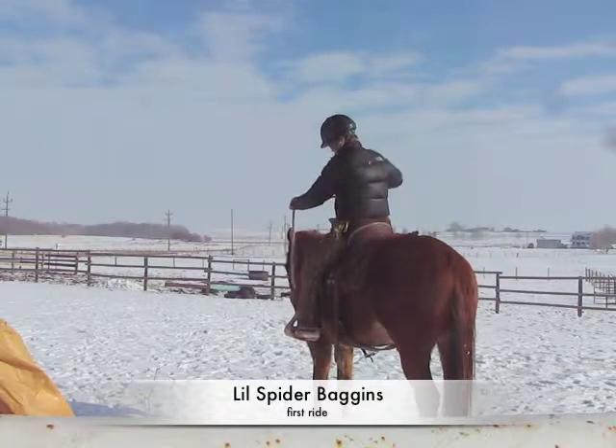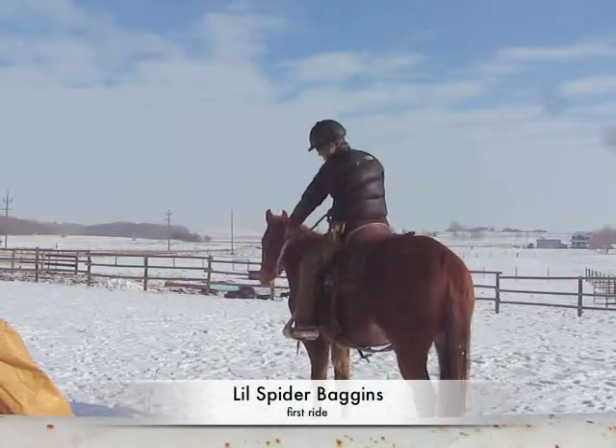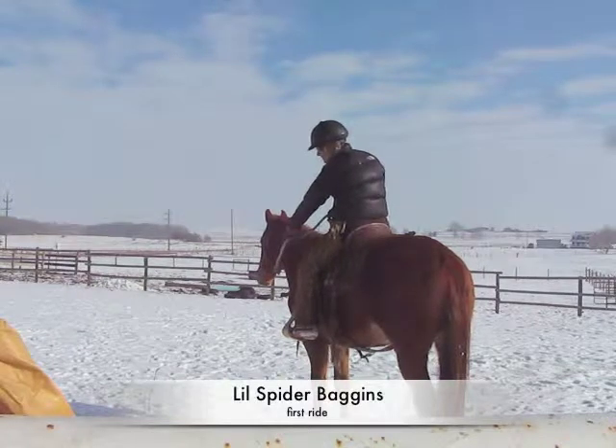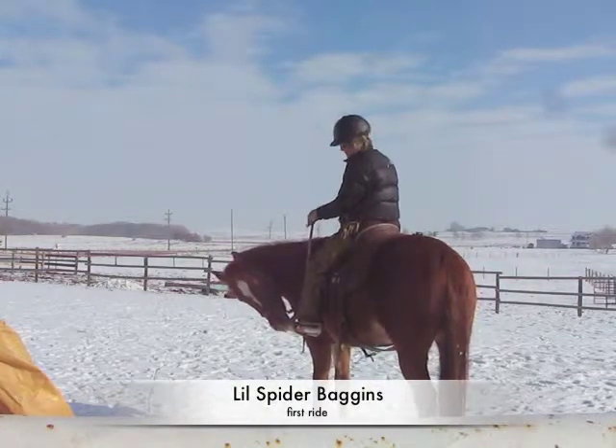He's biting my toe, like all good boys would. And this is for my mom and my sisters — I'm wearing my helmet. And for my husband, I have my cell phone in my pocket.